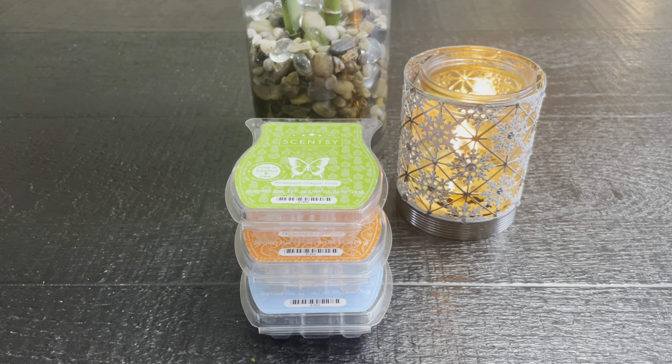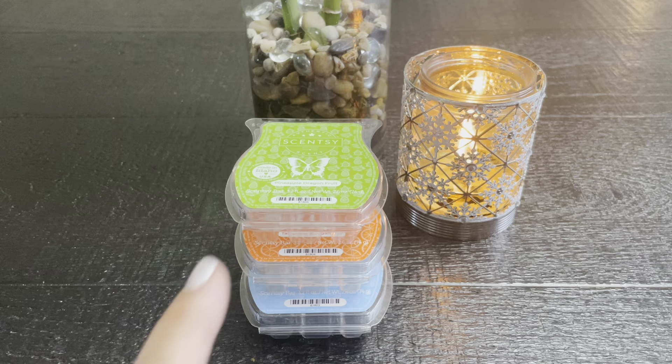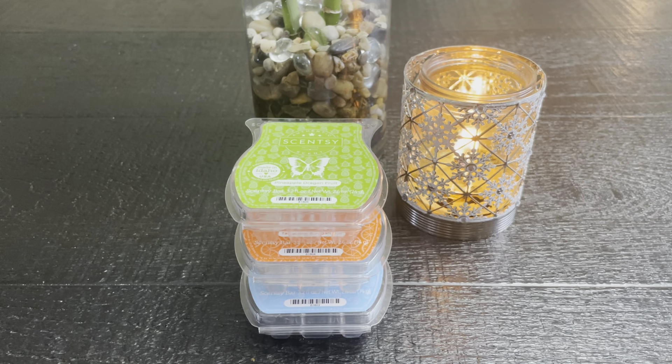Hello, everybody. It's Ramona, your independent Scentsy Consultant. Today we're going to be talking about a new collection that's going to be coming on June 1st called the Sunshine State of Mind. As a consultant, we had early access to the bars — a three-bar collection. But there will also be a warmer called the Hello Sunshine Warmer and a new Scentsy Buddy Travel Pillow. So that's very exciting.